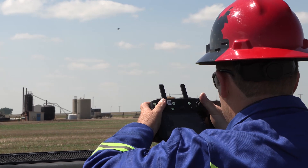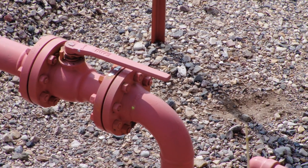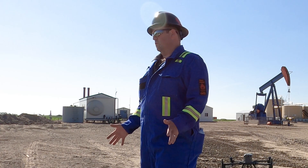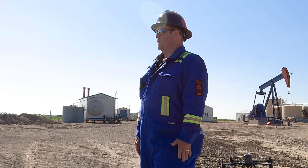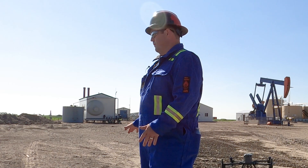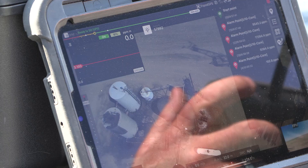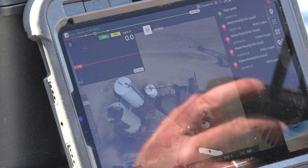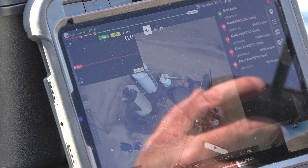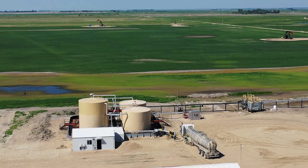We got the laser methane sensor because we wanted to focus in on which valves and which part of the lease was leaking. We want to save the oil company's time — to be able to say it's this valve, this thief hatch, this chunk of pipe that's leaking methane, not just coming from the northwest corner of the lease.